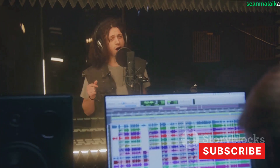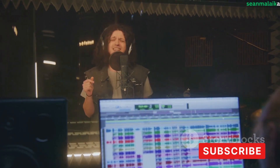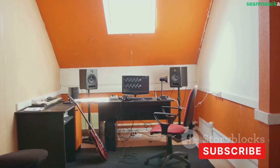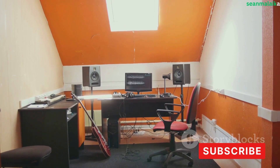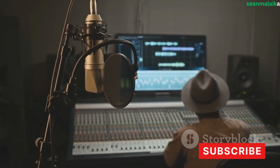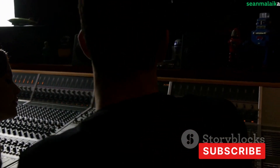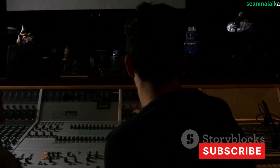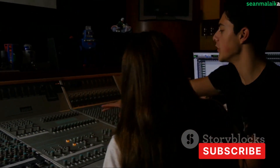On the other hand, if you're into electronic music production, your studio will look a little different. You might still need a microphone for certain elements, but your main focus should be on synthesizers, MIDI controllers, and music production software. These tools will allow you to create those unique electronic sounds that define your genre. If you're into a bit of everything, you'll need a variety of equipment — a good microphone for vocals, instruments for live recording, and a wide range of software and hardware for mixing and mastering.